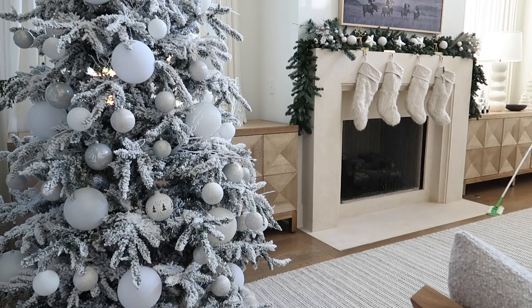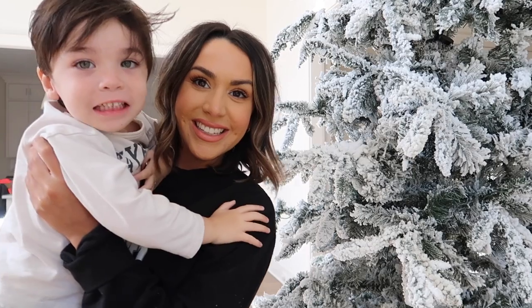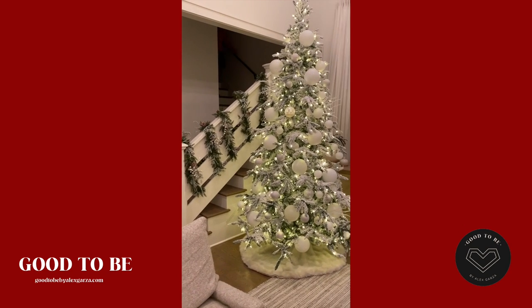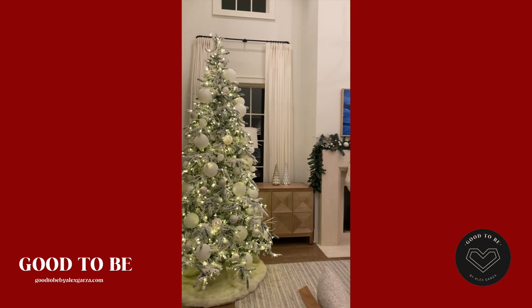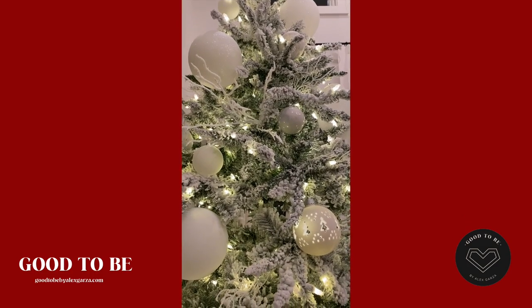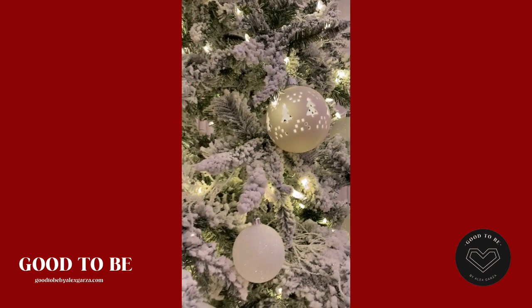I wanted to make sure you know about my website, Good to Be by Alex Garza — I do blog posts there every week alongside my videos, plus separate posts like holiday gift guides and toddler gift guides. Make sure to subscribe to the newsletter. Here are some clips so you can see what everything looks like at night with all the lights on — it's so beautiful. Look at those little ornaments that light up!